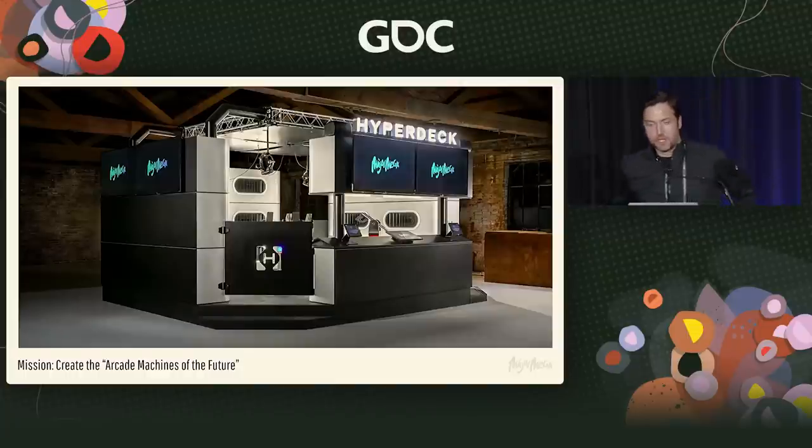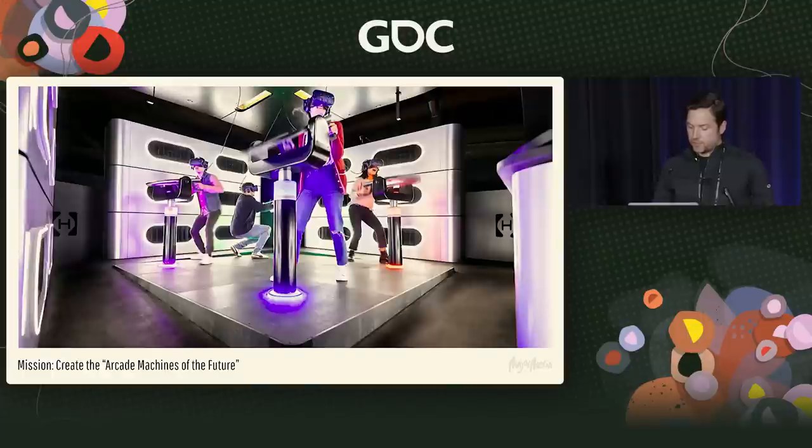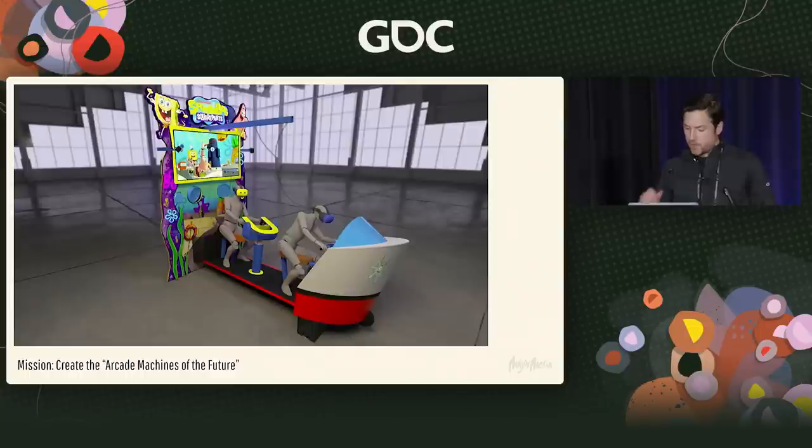Our current mission is to create the arcade machines of the future. That's a tall task because with Oculus Quest at home, there are incredibly immersive experiences you can have at home. So you've got to do something much more grand than you could ever experience at home, along with other people. The HyperDeck is our flagship product — it's got a full motion floor, very intense wind, heat, and turret controllers. Our latest offering is the SpongeBob SquarePants VR Dynamic Duo game.